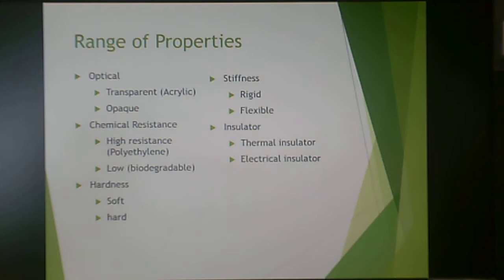Depending on the material chosen, plastics offer a wide range of properties. In terms of optical properties, they can be transparent or opaque. They can have good or low resistance to chemicals — the latter making them more biodegradable. Yes, plastics are biodegradable. They can be hard or soft, rigid or flexible, and can serve as a thermal or electrical insulator. Most plastics are insulating in nature, though advances are being made in conductive polymers.